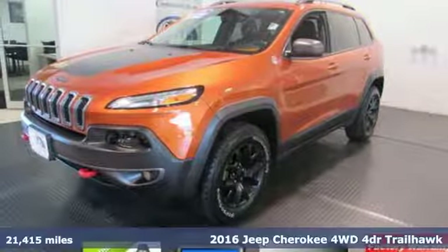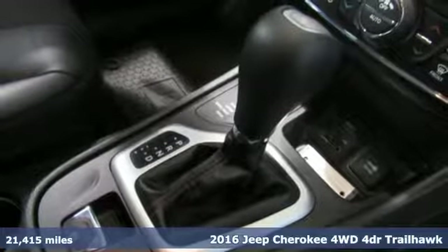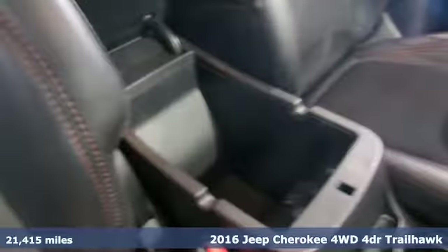It's a 2016 Jeep Cherokee. Freedom and adventure await in the sophisticated and versatile Cherokee. Plus it offers an exciting list of features.